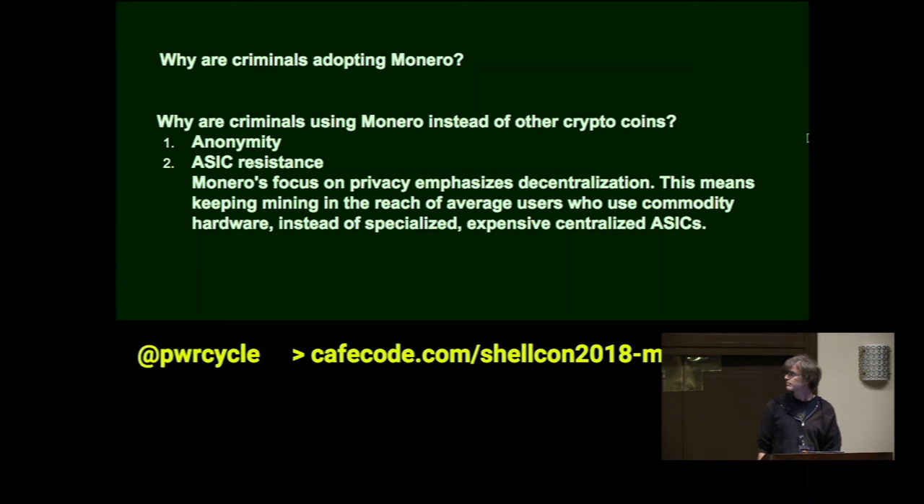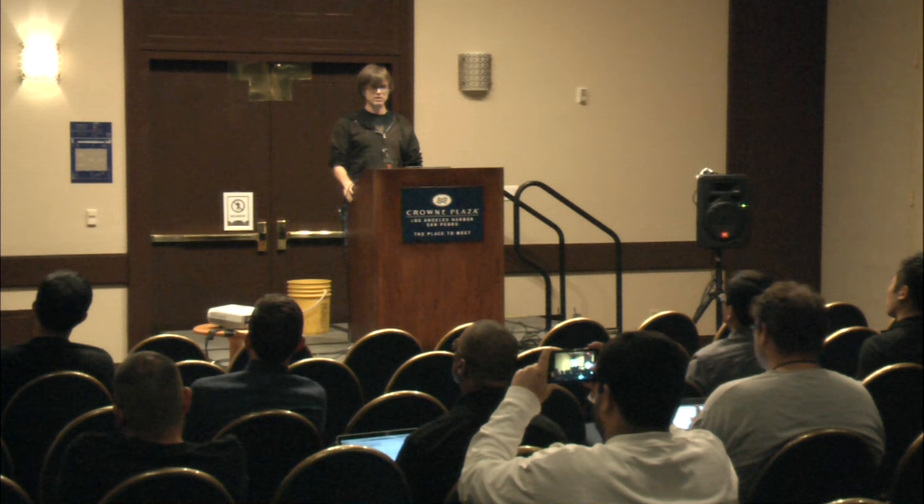If you'd like more info, here are a couple of quick links: getmonero.org, covri.io, and getmonero.org/library/zero-to-monero-101.pdf — that's where I got the formulas from. Thank you very much, and if you have any questions, please come find me.